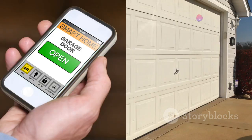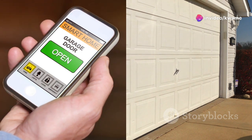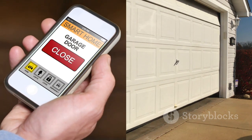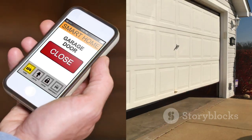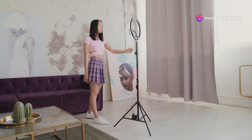So after all that, is the Ring Video Doorbell 4 worth the hype? In short, yes. It's a solid choice for anyone looking to upgrade their home security. It's easy to install, delivers crystal-clear video quality, and boasts innovative features like pre-roll technology and two-way audio. The subscription model might not be for everyone, but it unlocks the doorbell's full potential and supports ongoing product development.